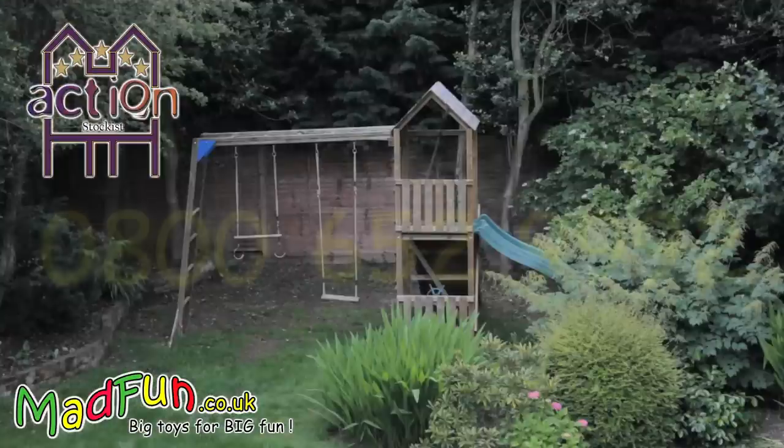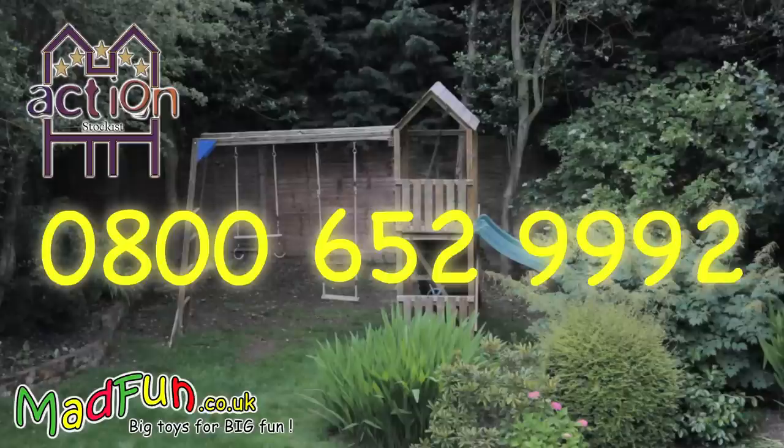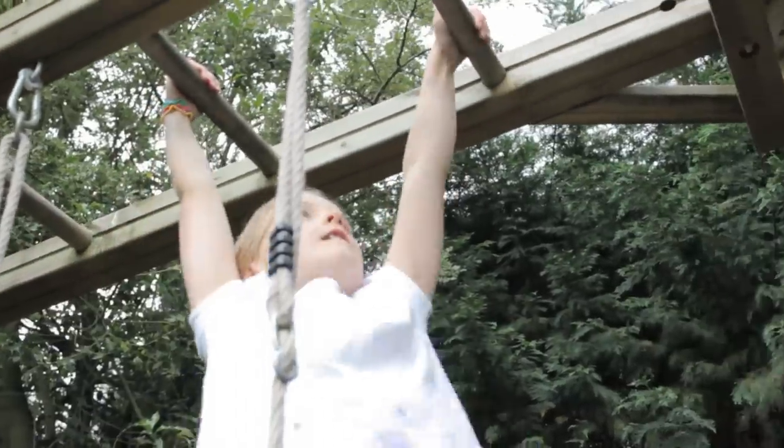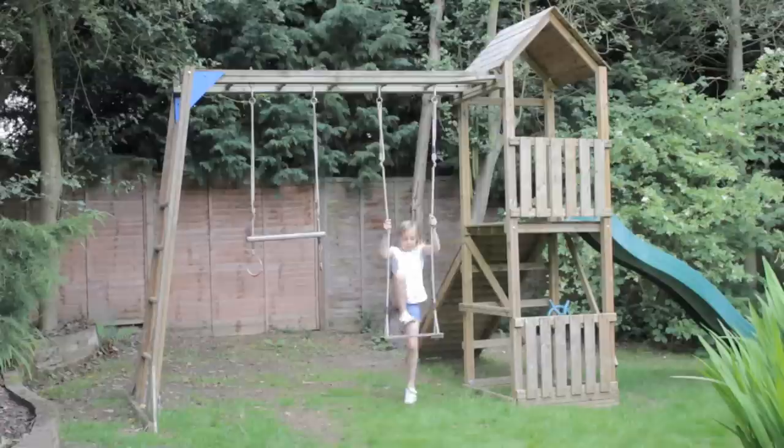Just call us on 0800 652 9992 with your requirements and we'd be happy to design a climbing frame just for you. The action standard range starts at £300 and goes up to just over £2000.